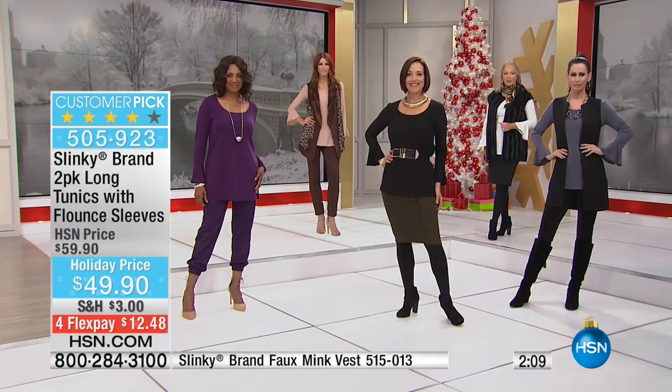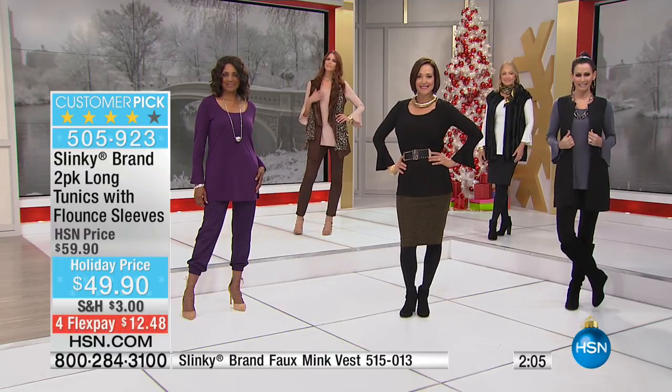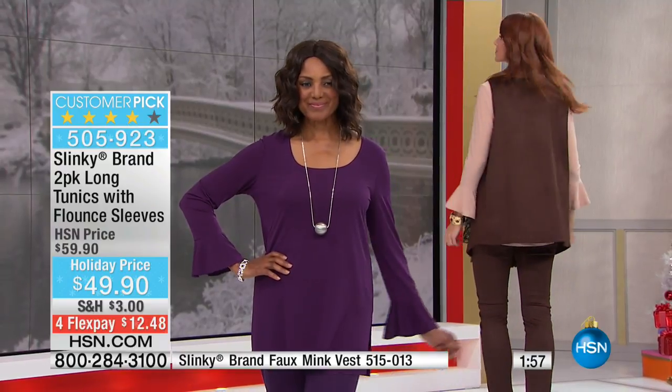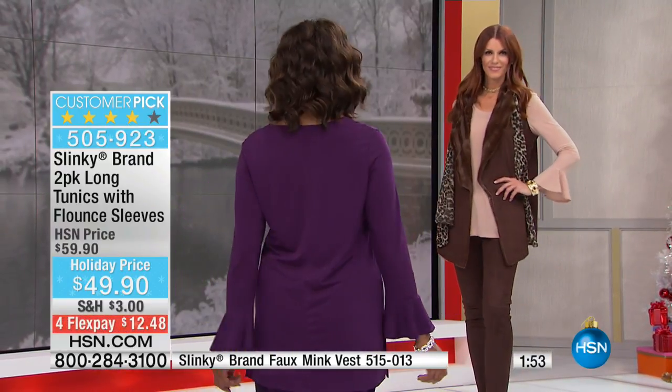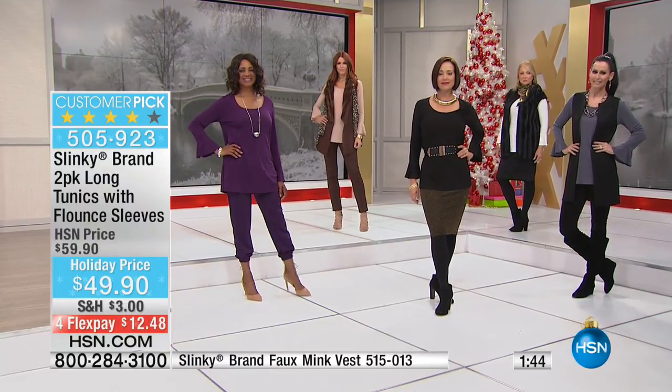That beautiful bell sleeve — this is the only bell sleeve tunic we have in the visit. This set was saved just for this hour. With over 500 of you in the ordering process just for this top alone, we have probably about 1,000 remaining, and that is it for the whole visit.